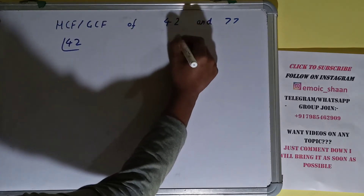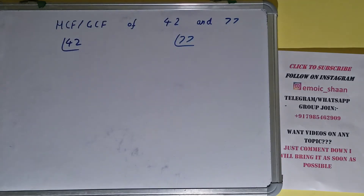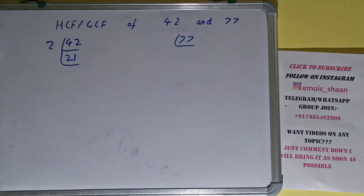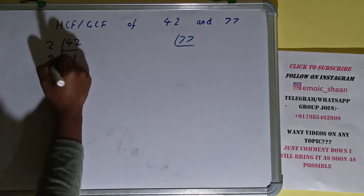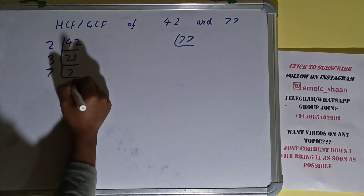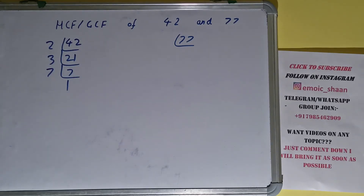We'll start with the number 42. We check with the lowest prime number, which is 2. Is 42 divisible by 2? Yes it is, and we'll have 21. Is 21 divisible by 2? No. So we check with the next lowest prime number, 3. Is 21 divisible by 3? Yes, and we'll have 7. Is 7 divisible by 3? No. 7 is a prime number, so it is only divisible by itself, and we'll have 1. So we are done with 42.